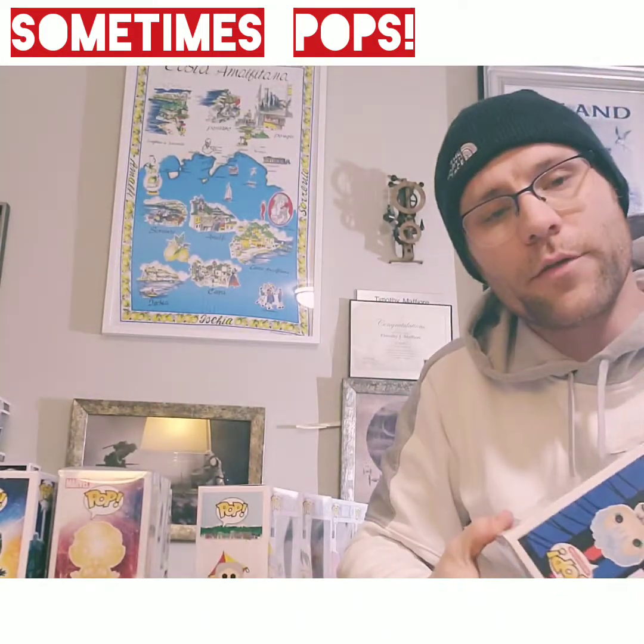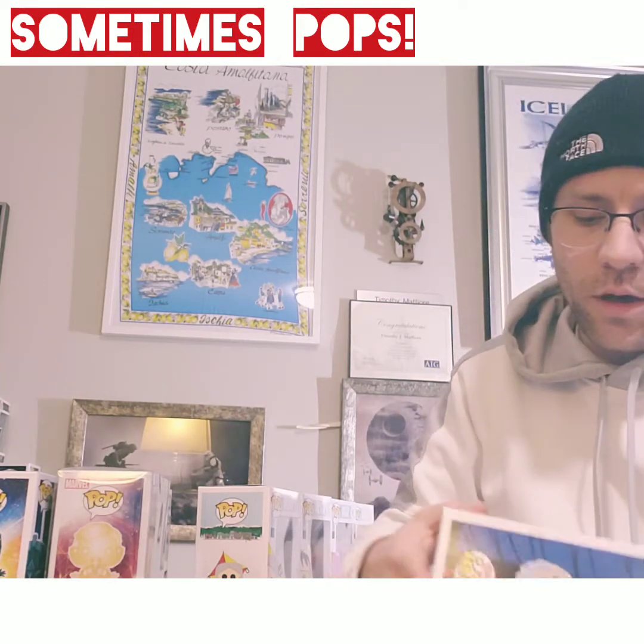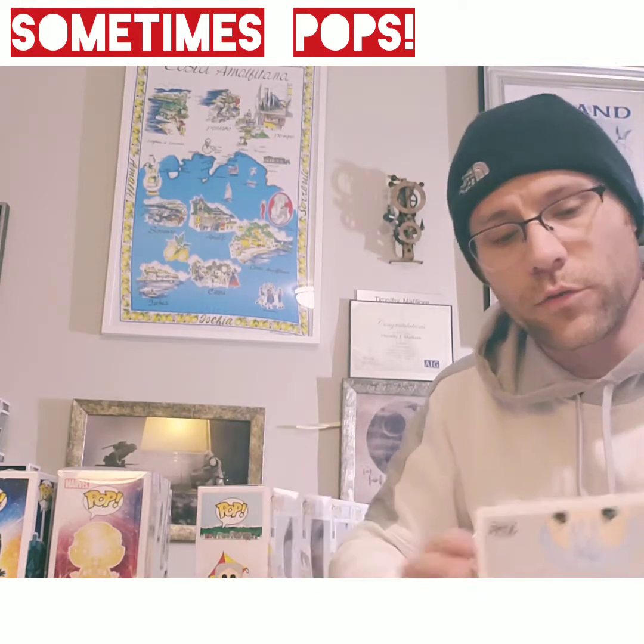Tomorrow I have a nice little shipment coming in — mystery boxes — so I'll be posting a new video shortly. I really appreciate everybody's support. I'm up to 30 subscribers now, so thank you so much to everybody who's checking me out.